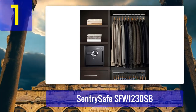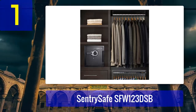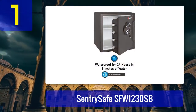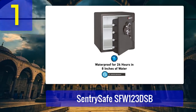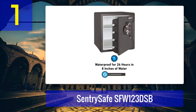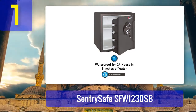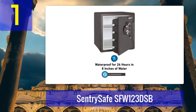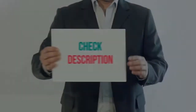Pros: four live locking bolts, pry-resistant hinge, advanced fire protection, UL and ETL certified, waterproof for up to 24 hours, after-fire replacement guarantee, bolt-down hardware included, multi-position shelf, and a key rack. Cons: has some plastic parts.